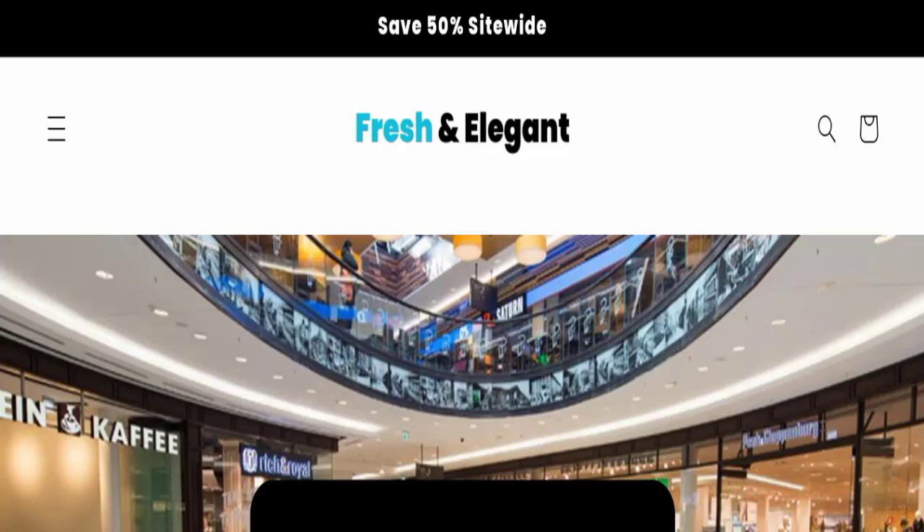Hello friends and welcome to my official YouTube channel Niscan Website Expert. Our today's topic is about Freshly and Elegant Reviews. Today we will discuss the complete details of this website, so please stay tuned with us.